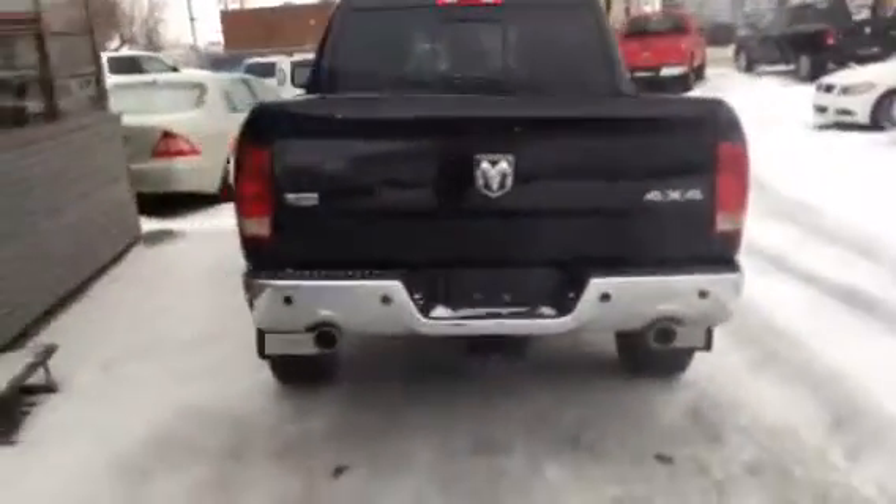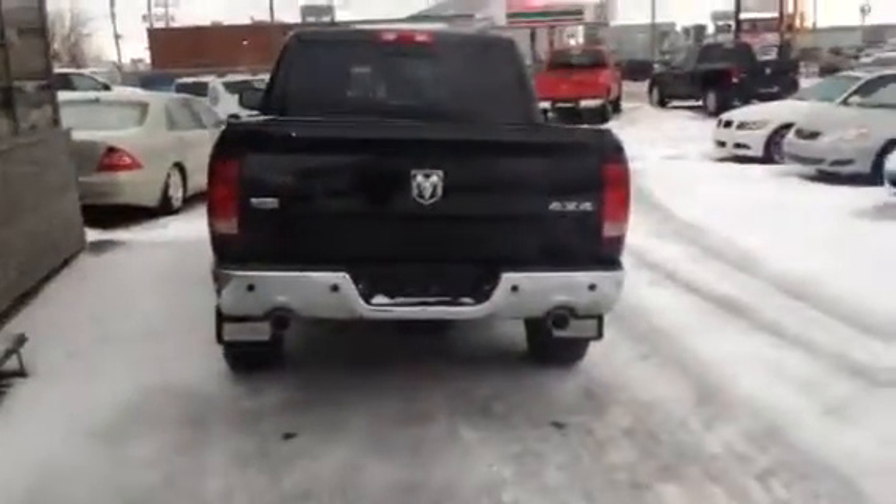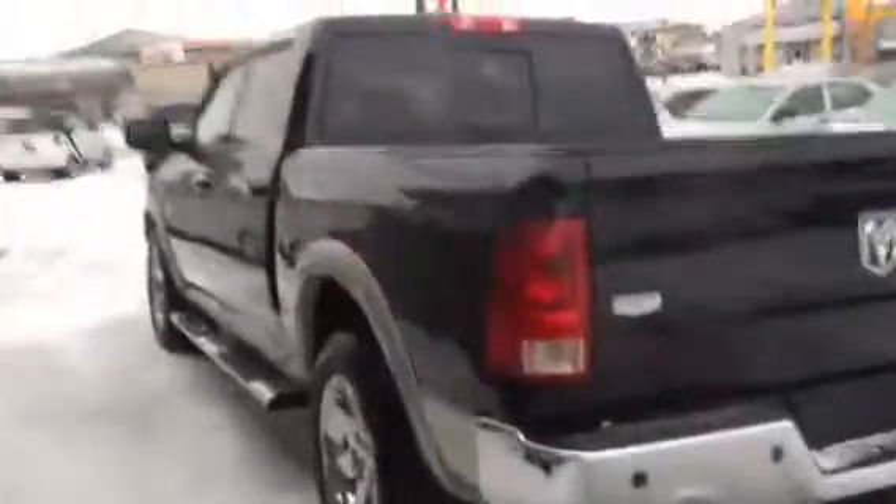Here at Titan we run everything through a full inspection to make sure that it doesn't just look great, but it's also going to run great for you too.